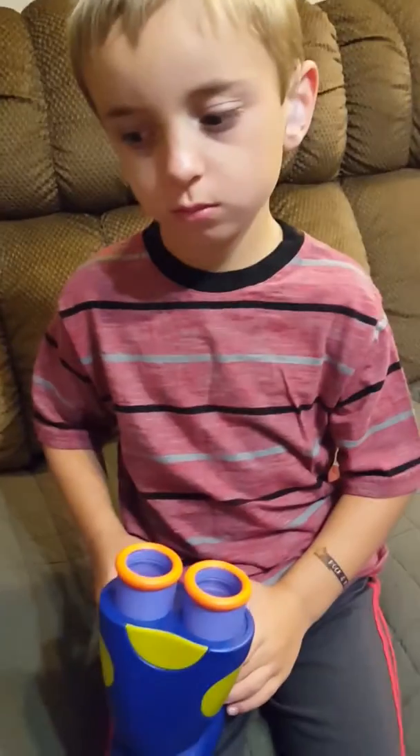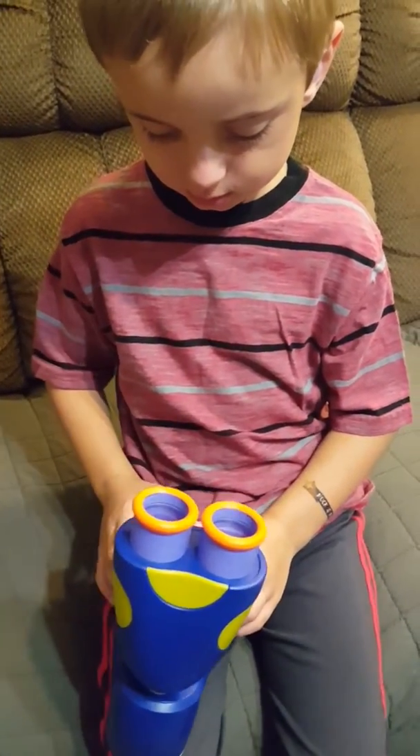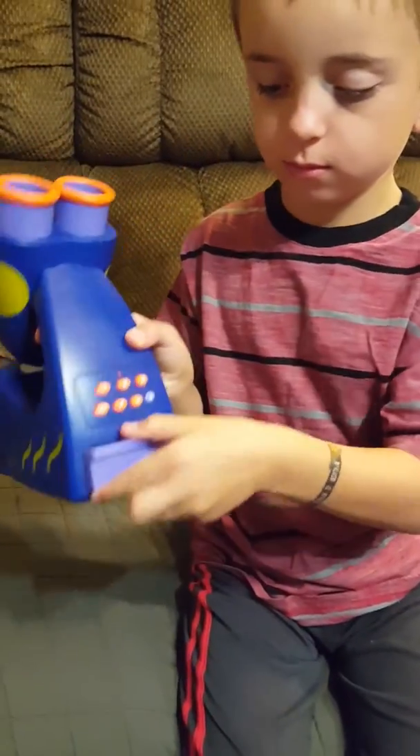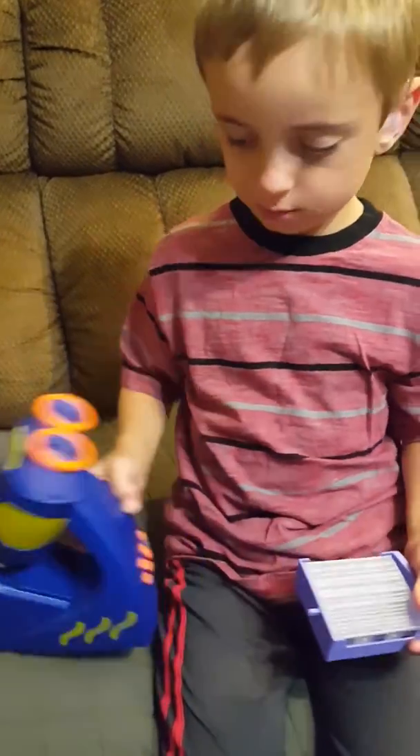We just got our new GeoSafari Jr. talking microscope and we're going to show you some of the features of it. First of all, where are the slides at? Can you show us where the slides are? Push in and then pull out. And now let's show them how we put one of the slides in the microscope.